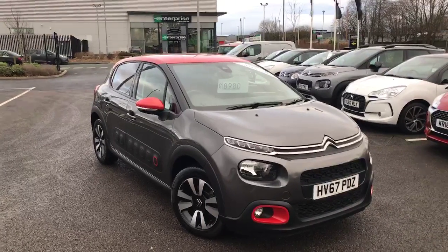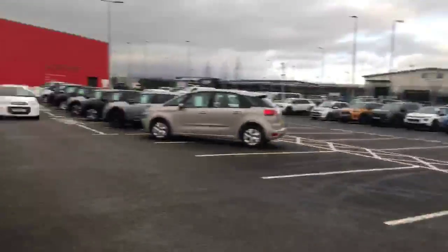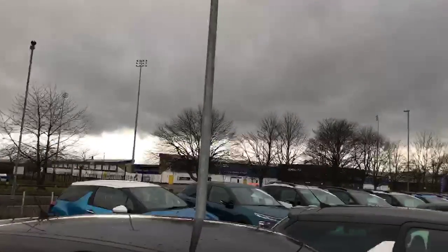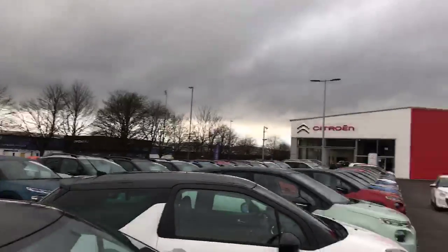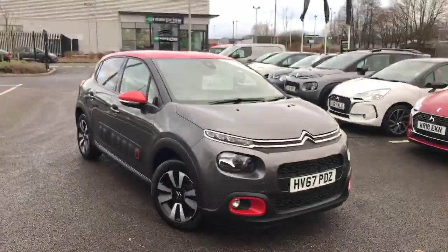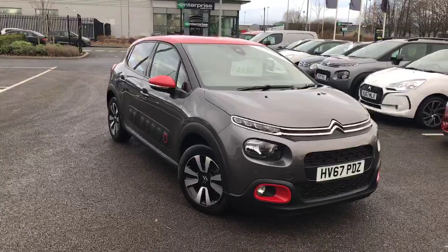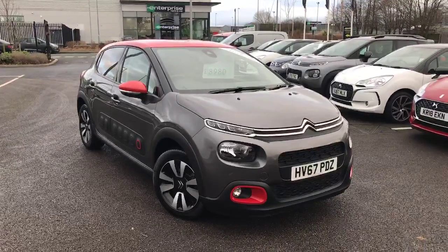Hi, it's Arby from Citroen and DS down at Swan's Way Garages over in Chester. We're situated just opposite Chester Football Club, and our postcode is CH1 4LT. Today I'm just going to be giving you your own personalised video on the Citroen C3 1.2 PureTech Flair.